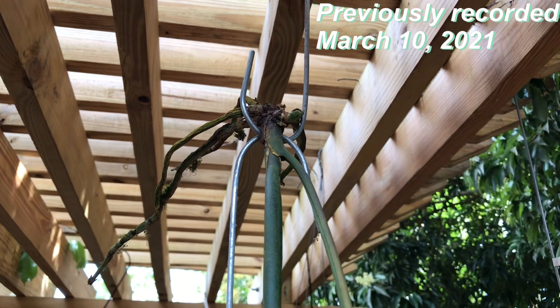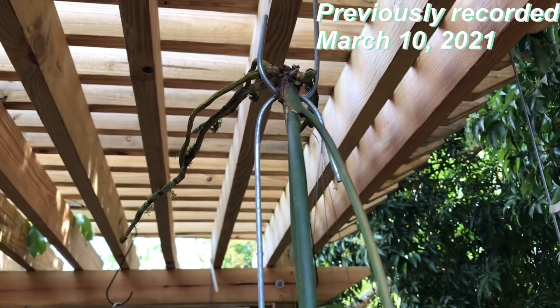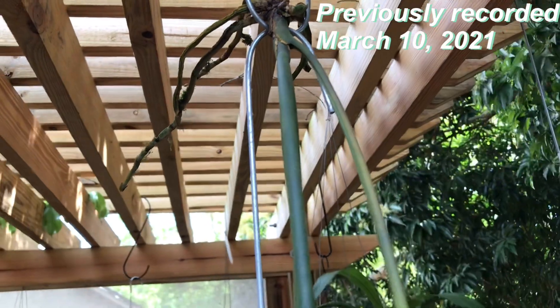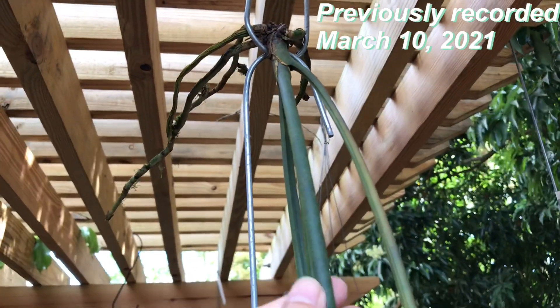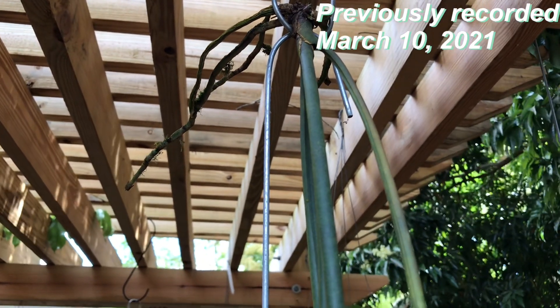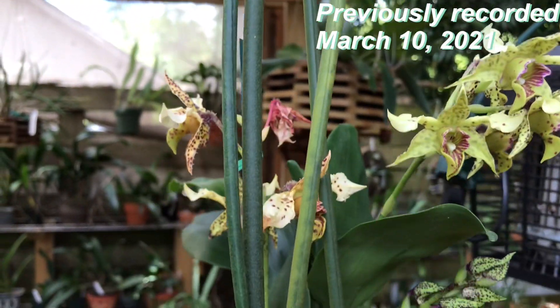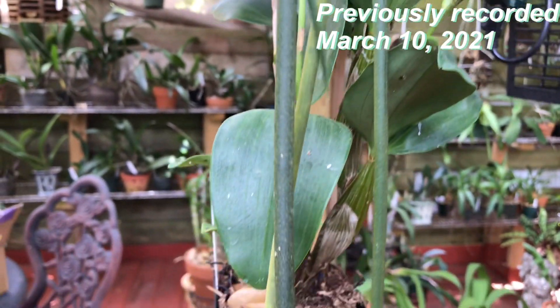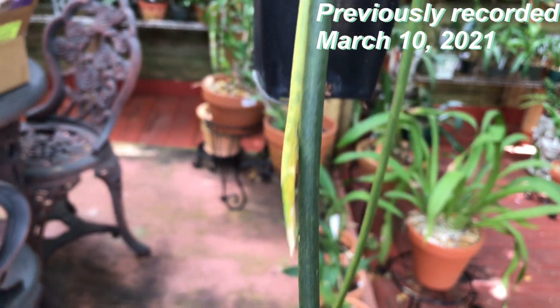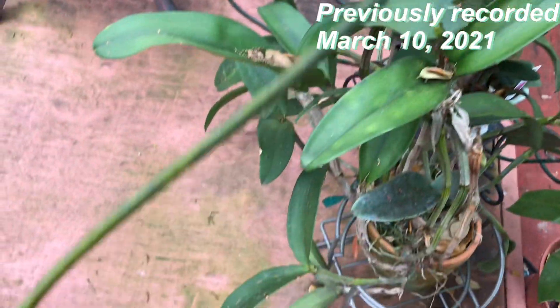Because the leaves are cylindrical — you can see them there — and those are the roots there. I'll probably need to put it in sphagnum moss. It can grow as long as five feet, and this one is about four feet. This is the longest one; the other is maybe two feet. They call it a 'rat's tail' orchid. So yes, this one is four feet long.